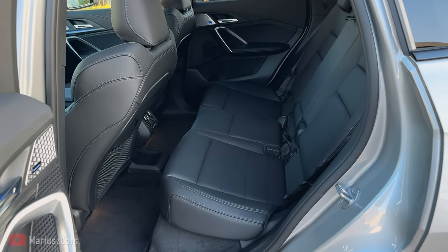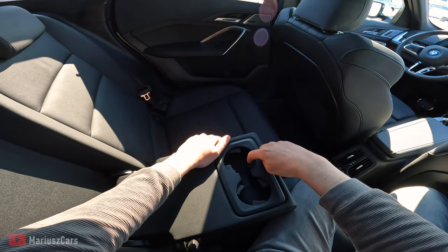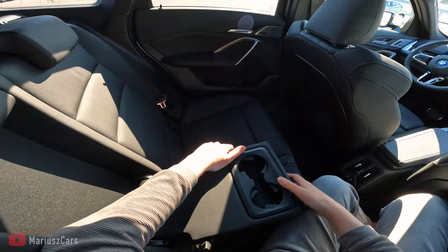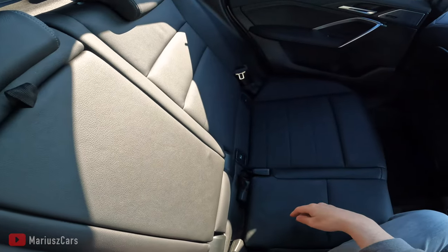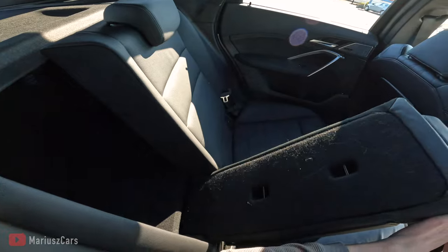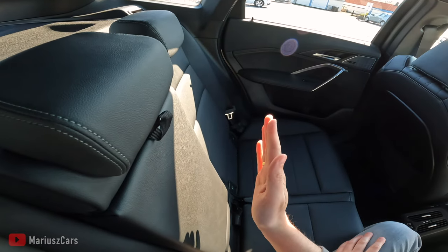The interior is in Nesca Black Leather — this is my favourite colour. You have this rubberized part that can keep your cup in place. If you just want to put skis inside, you can do it by flipping just the middle seat. This is very well thought out.